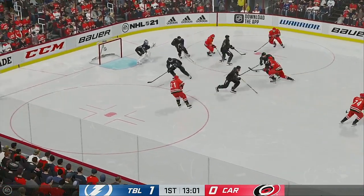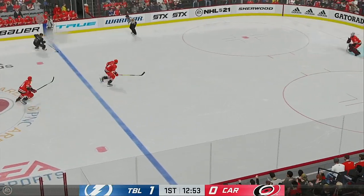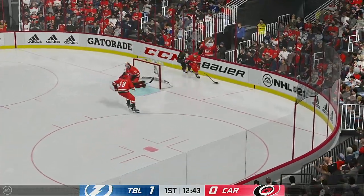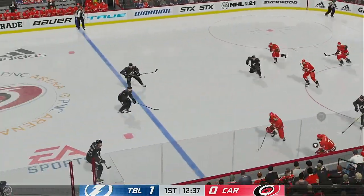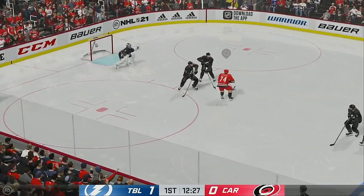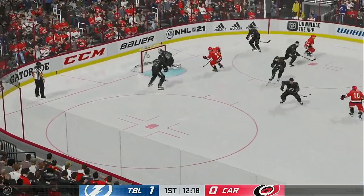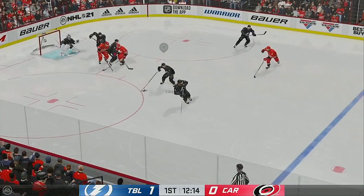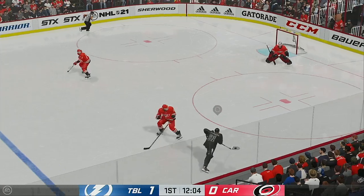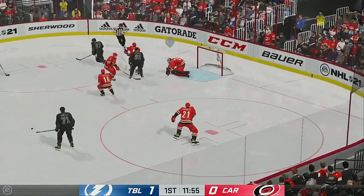The Hurricanes win the faceoff. Taken by Stamkos. Carries the puck through the neutral zone. The Bolts will play it against the boards. Carolina's got it in their own zone. The Hurricanes are on the attack. Stays with it. Takes a shot. Gets in front of it. Here's a short pass to Chernak. Puck picked up by Sorelli. Dishes it to Stamkos. And tries to make a diagonal pass to Killorn. And that one's turned away.